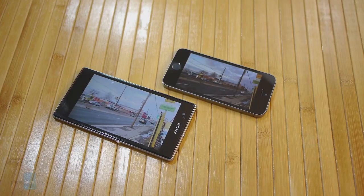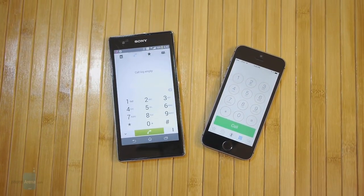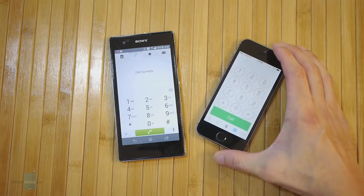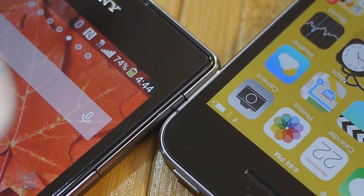When it comes to phone calls, you could go with either device as their earpieces are strong, powerful, and loud, and voices are clear for the most part. It's only when switching to speakerphone that we prefer the iPhone 5S, due to less distortion and stronger output compared to the Z1S. The iPhone 5S doesn't come close to matching the battery life of the Xperia Z1S — the Z1S easily gets through a solid day of heavy usage, whereas the iPhone 5S requires a couple of charges throughout the day.